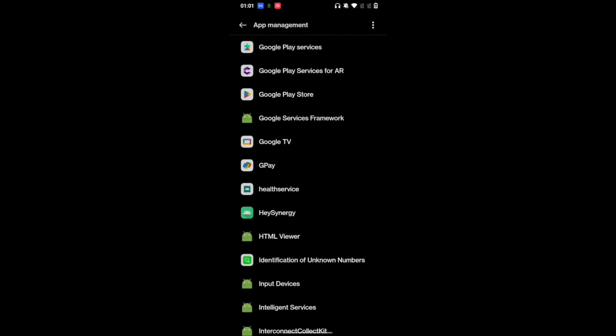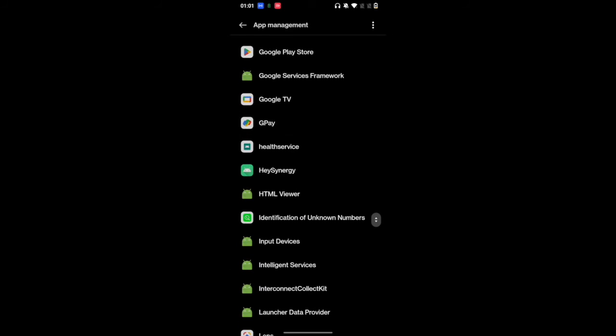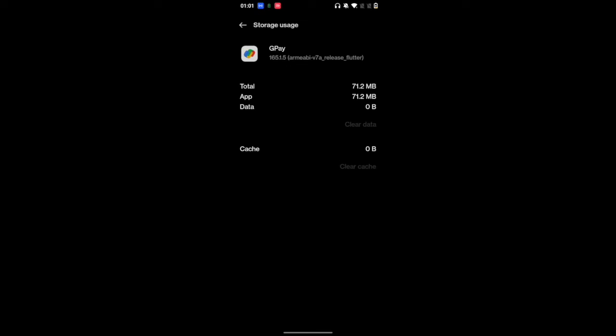You will now have to remove the data of the app from which you hid root — in our case, that was GPay. Go there and tap storage usage, clear data, OK. With this, the data has been removed. You will now have to restart your phone — this is extremely important. So let's restart.